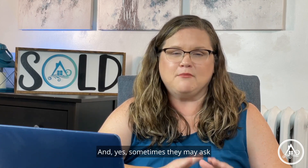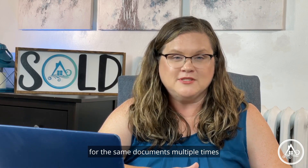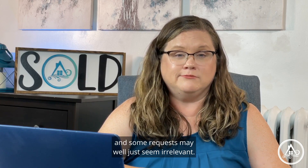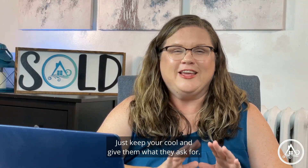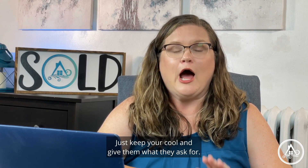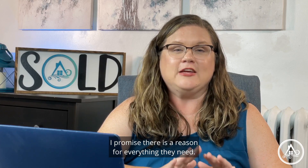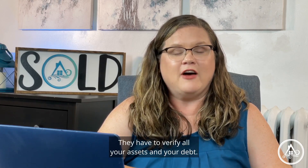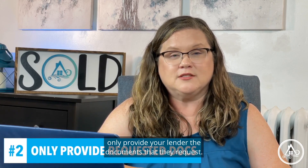Sometimes they may ask for the same documents multiple times, and some requests may just seem irrelevant. Just keep your cool and give them what they ask for — I promise there is a reason for everything they need. They have to verify all your assets and your debt. Number two: only provide your lender the documents that they request. Do not over-disclose any information.